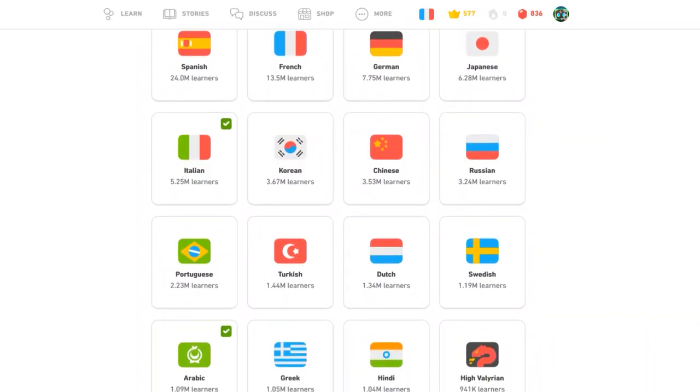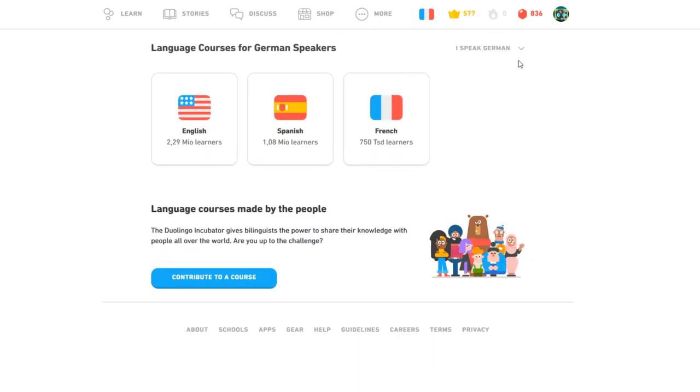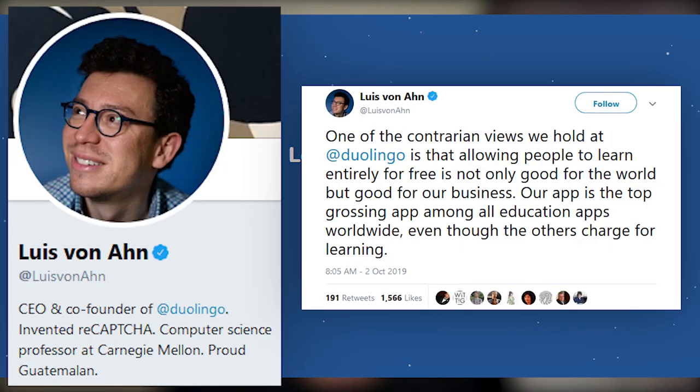First off, we have Duolingo, which is an online learning platform geared toward gamification and letting everyone around the world learn a language for free. Duolingo has over 30 languages for English speakers, from Spanish to Arabic to Klingon, and has English learning modules for people who want to learn English. Aside from these great features, Duolingo is totally free, and according to this tweet, it remains a top-grossing learning app.